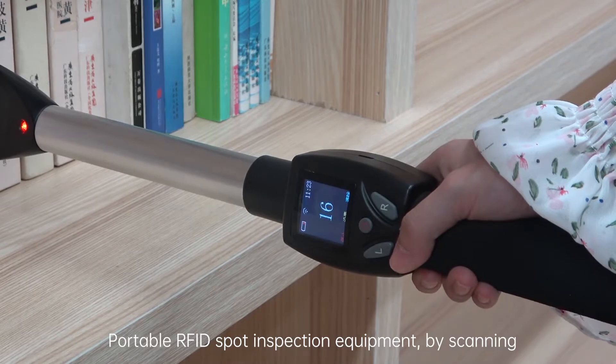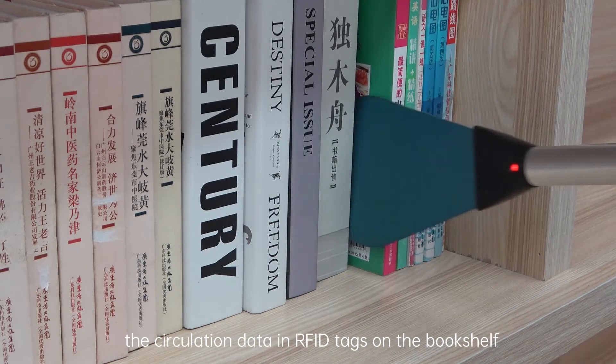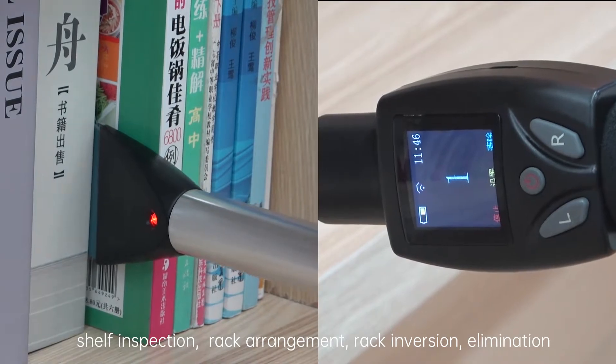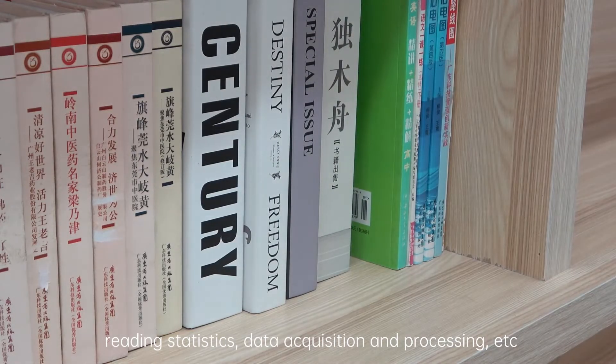Portable RFID Spot Inspection Equipment: By scanning the circulation data and RFID tags on the bookshelf, it can achieve the functions of wrong shelf inspection, rack arrangement, rack inversion, elimination, reading statistics, data acquisition and processing, etc.